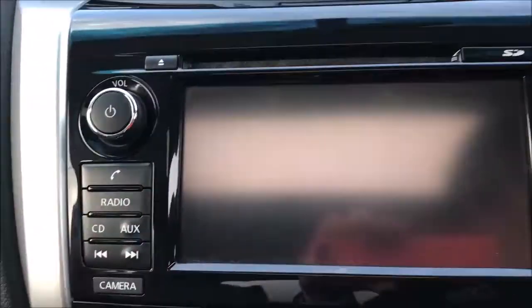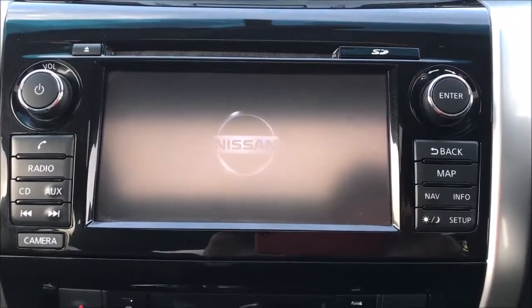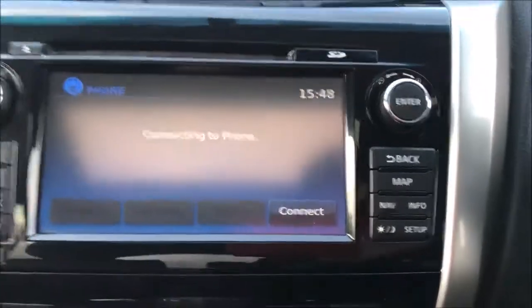Jumping inside, the first thing you'll notice is the large colour touchscreen. This allows access to the FM-AM stereo, single-slot CD player, satellite navigation system and colour reversing camera.